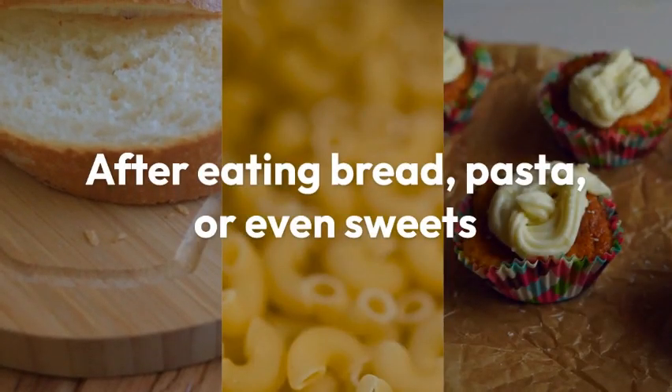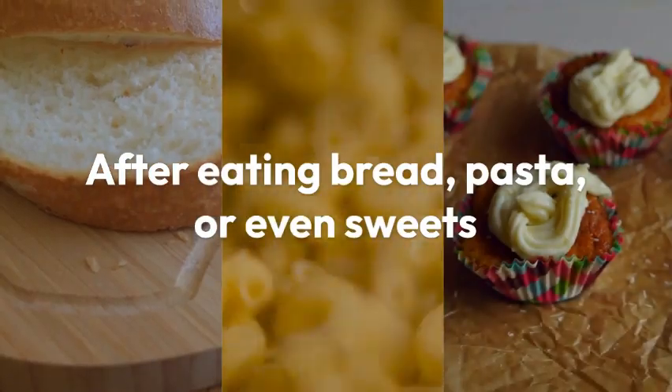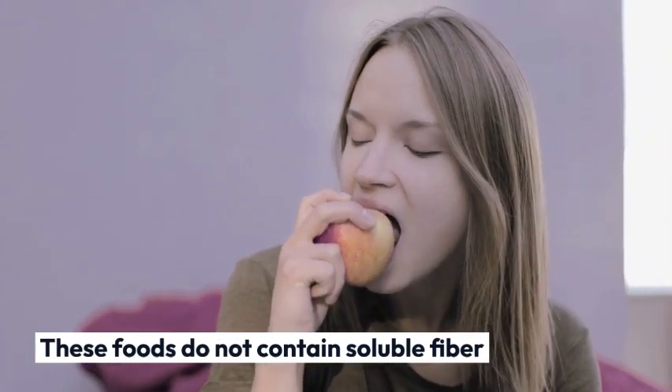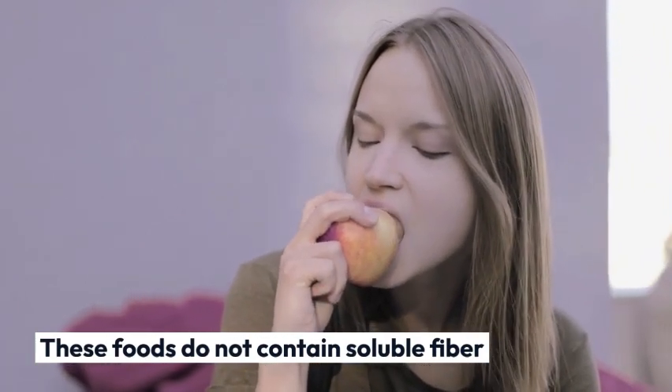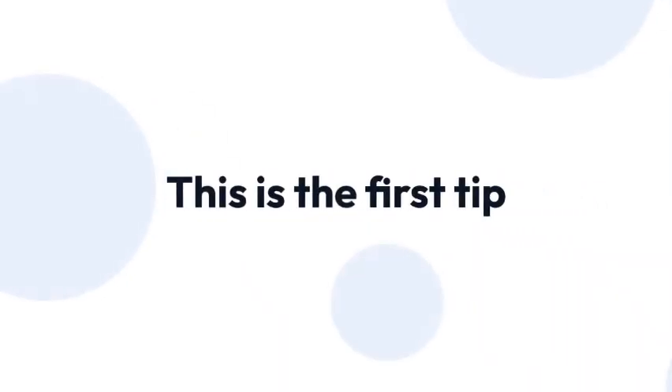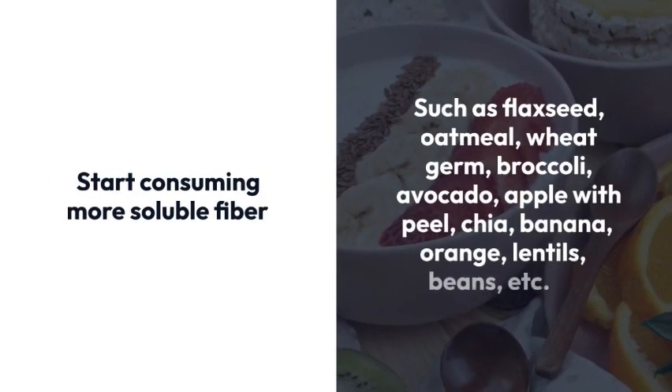Have you ever noticed that after eating bread, pasta, or even sweets, you get very hungry again shortly after? This happens for several reasons, but mainly because these foods do not contain soluble fiber, which helps a lot in the feeling of satiety. So this is the first tip: start consuming more soluble fiber.